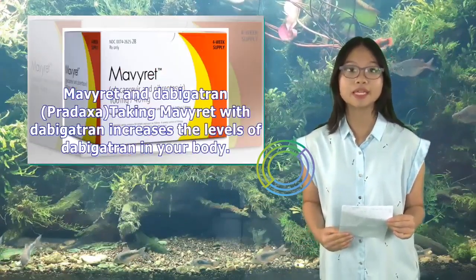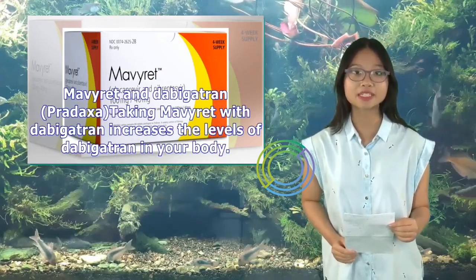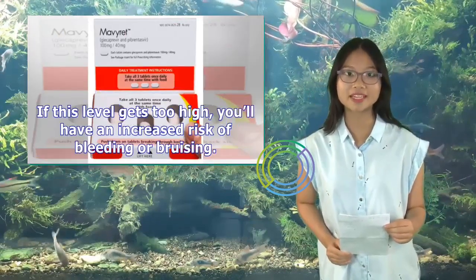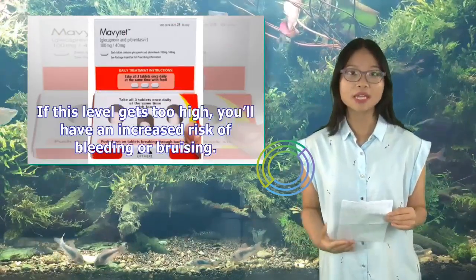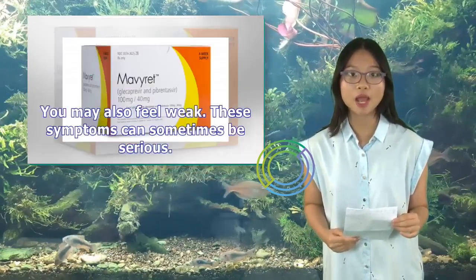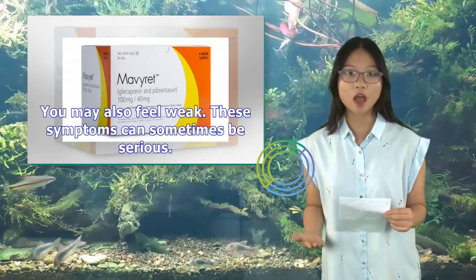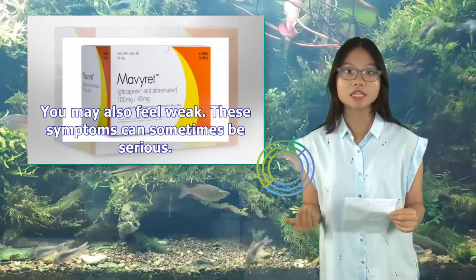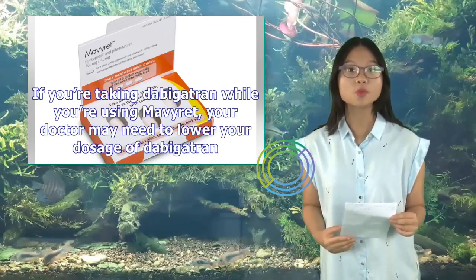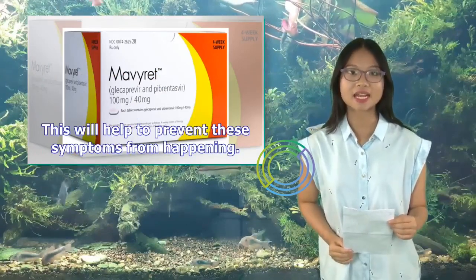Mavaret and Dabigatran (Pradaxa): Taking Mavaret with dabigatran increases dabigatran levels in your body. If this level gets too high, you'll have an increased risk of bleeding or bruising, and may also feel weak. These symptoms can sometimes be serious. If you're taking dabigatran while using Mavaret, your doctor may need to lower your dosage of dabigatran to help prevent these symptoms.